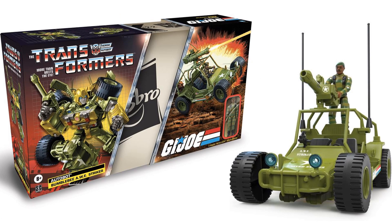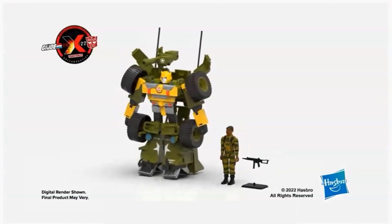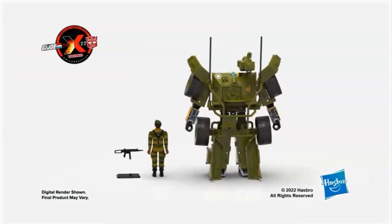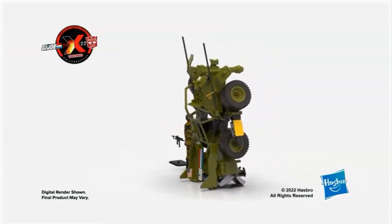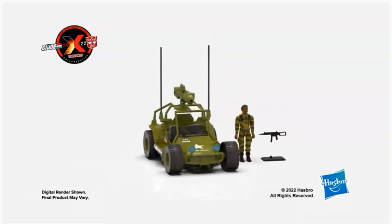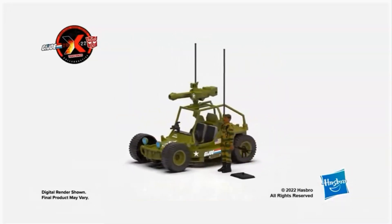I definitely love these slip-off boxes. There's a nice digital rendering showing Stalker and Bumblebee together, and the All Striker and Stalker together as well.